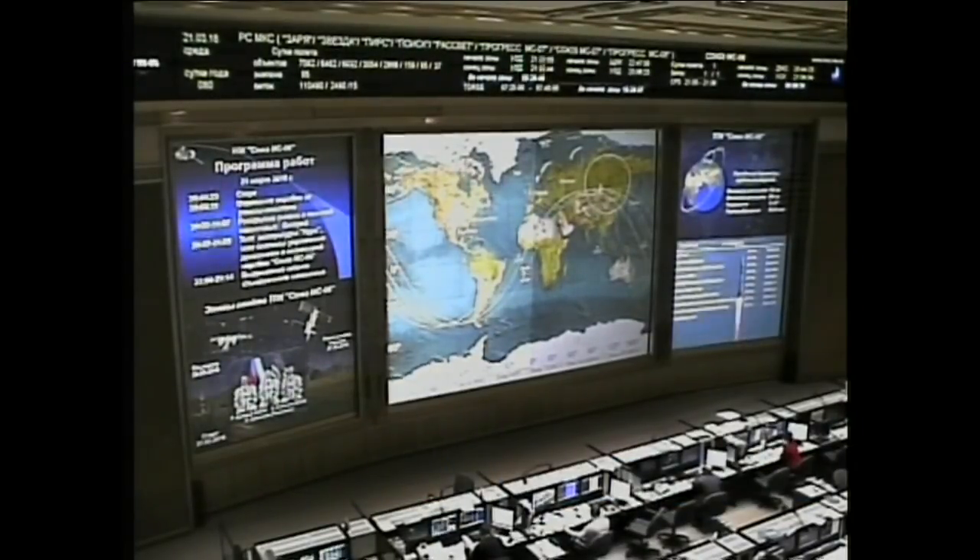Control and monitoring of the vehicle is going to be overseen from the Russian Mission Control Center just outside of Moscow, relaying all data over to us here in Mission Control Houston. We heard good confirmation of solar array and antenna deploy — a healthy Soyuz spacecraft in orbit, ready to begin its chase down of the International Space Station.